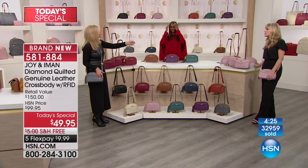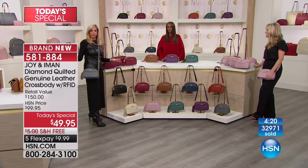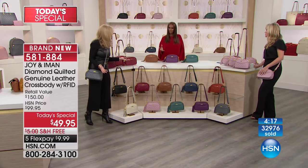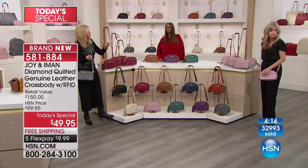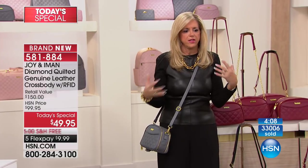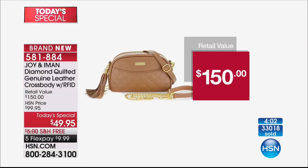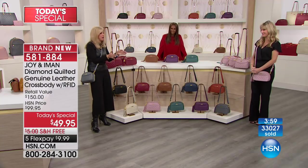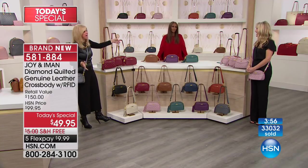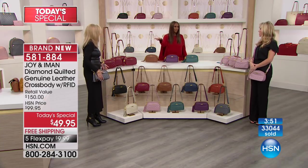That chain just dresses it up. And the RFID protection — especially for people who live in big cities. They don't even have to come near you — they can do it across the bus, they don't even have to be sitting next to you. Oh, that's scary. So you have all that protection that no expensive designer bag has. It's expensive to do that, by the way. When you really think about the value you're getting — they say there's a retail of $150, but I say no way.